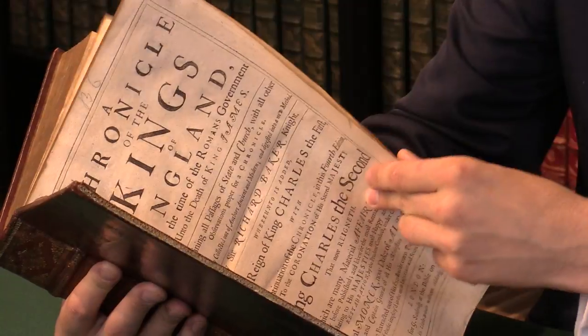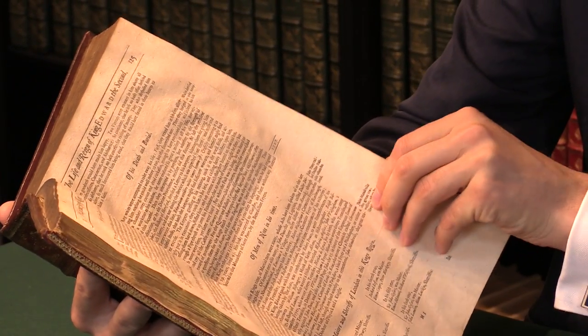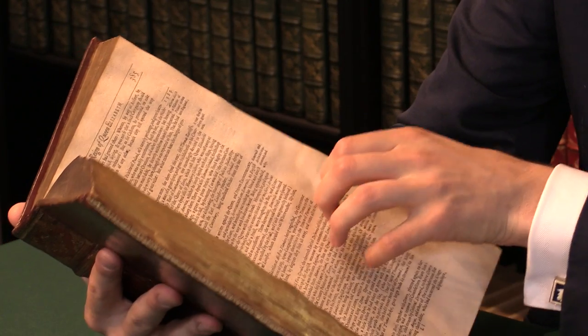The copy itself, if we flick through it, is very handsome inside. It's clean, it's got good margins — it's exemplary.